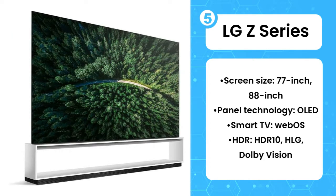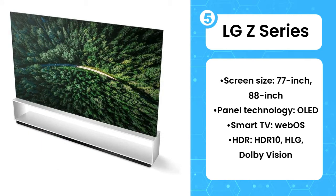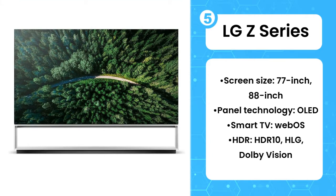We can attest to the brilliant picture quality, OLED-level colors and crisp contrast, with a wide soundstage that puts the audio output in an even keel with this exceptional 8K panel.